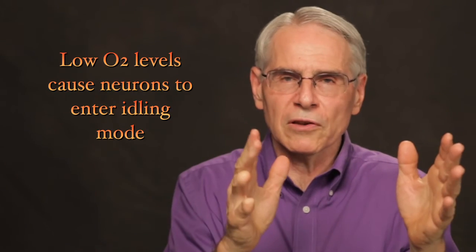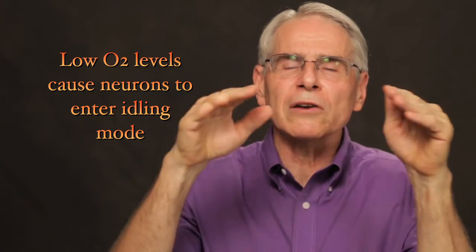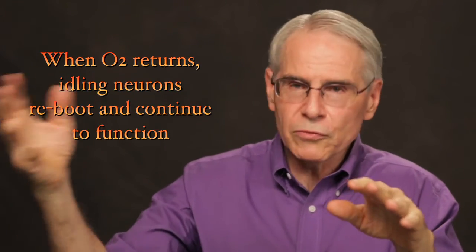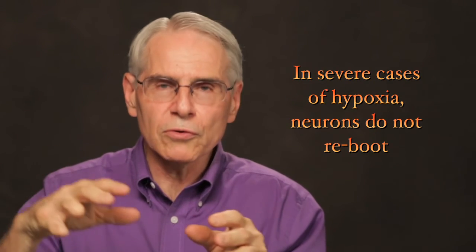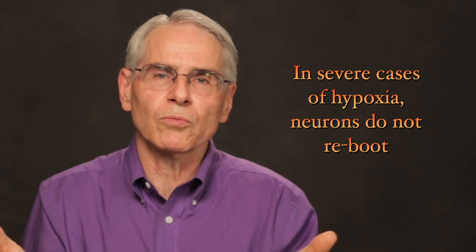This is very analogous to what happens in the neuron. If low oxygen occurs and it's not too severe, the neuron goes into low oxygen mode, stays there for a period of time, oxygen returns, and — reboot — just like wiggling the mouse, it's back online and functioning again. But if it's been more severe hypoxia and gone on too long, when oxygen returns to normal levels it doesn't reboot. It just sits there in these idling neurons, waiting for more oxygen or something to reboot them.